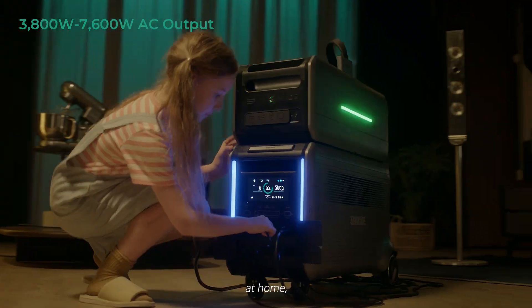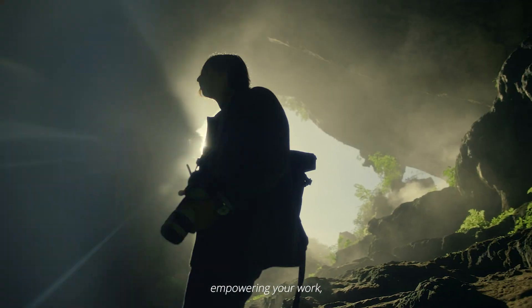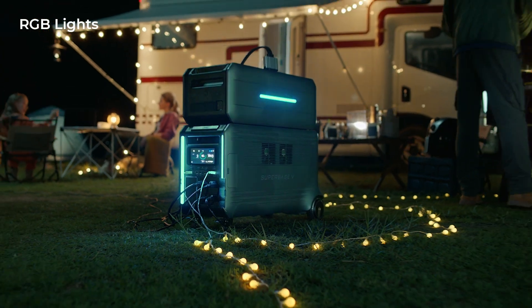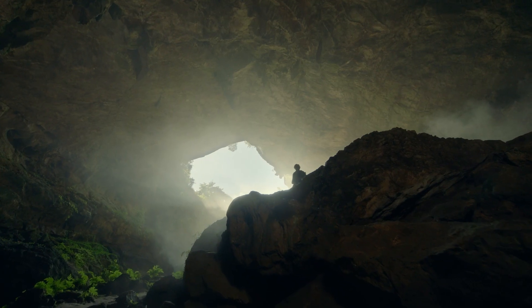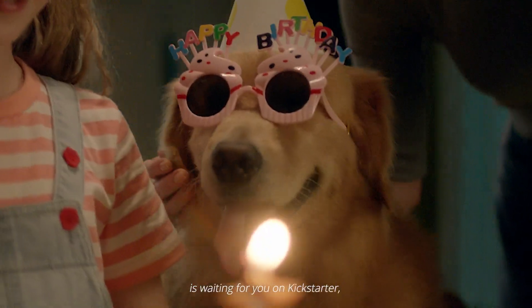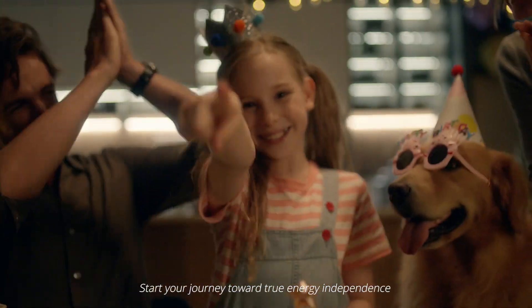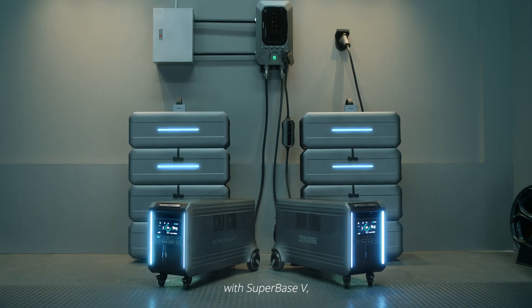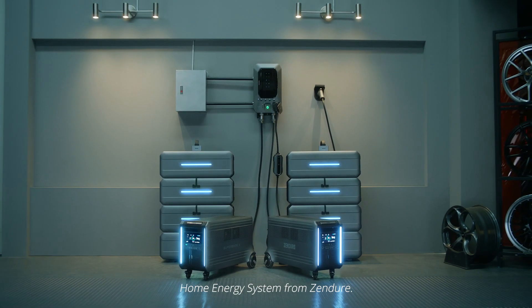Off-grid, at home, or in parts unknown, Superbase V has your back, empowering your work, your play, and your everyday. Your tailor-made energy storage solution is waiting for you on Kickstarter with limited super early bird pricing. Start your journey toward true energy independence with Superbase V, the plug-and-play home energy system from Zendor.